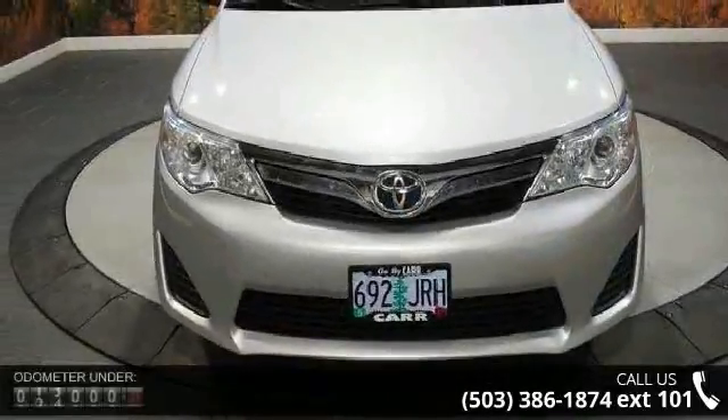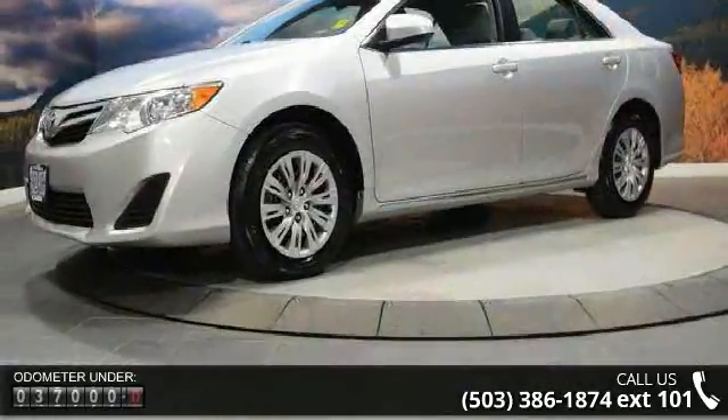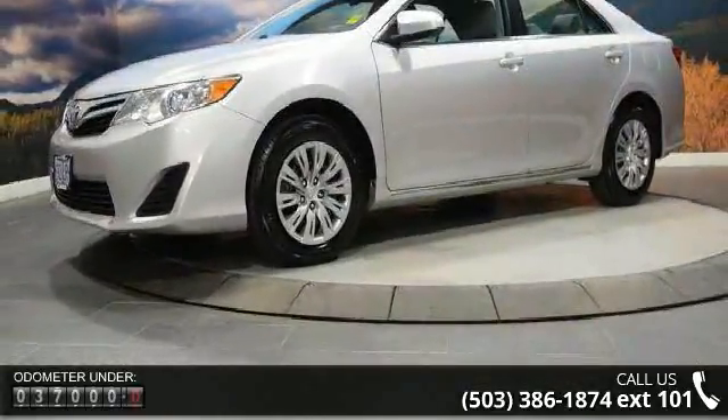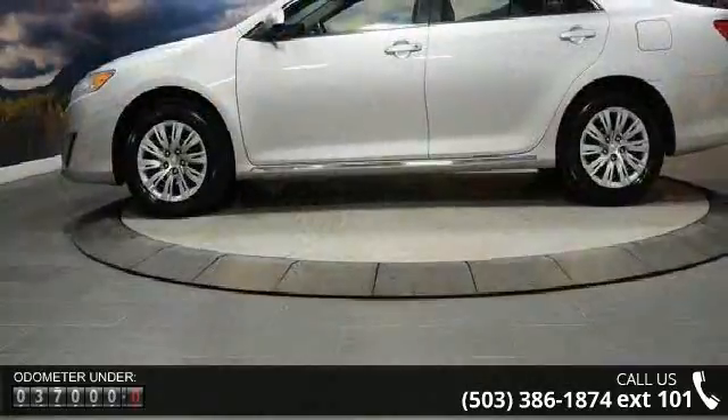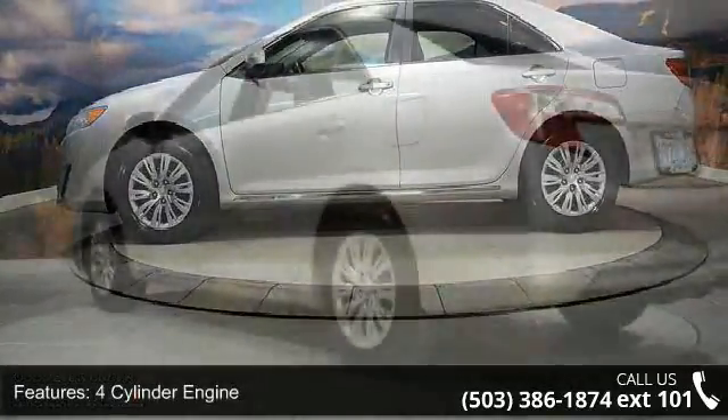Enjoy these notable features: 4-cylinder engine, 4-wheel ABS, 4-wheel disc brakes, adjustable steering wheel, auto-off headlights, backup camera, Bluetooth, brake assist, bucket seats, and child safety locks.